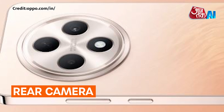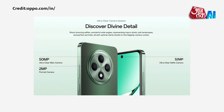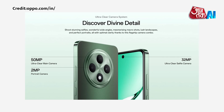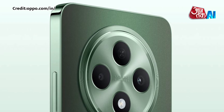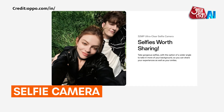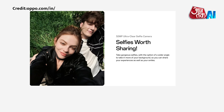Rear Camera: It has a 50-megapixel Omnivision OV50D primary camera with an F1.8 aperture, and a 2-megapixel Omnivision portrait camera with an F2.4 aperture. Selfie Camera: It has a 32-megapixel camera with a Sony IMX615 sensor.